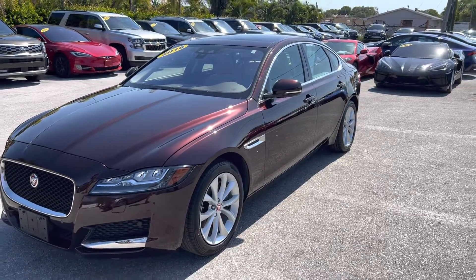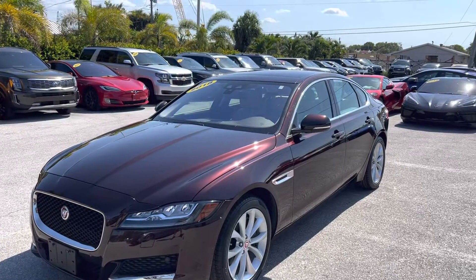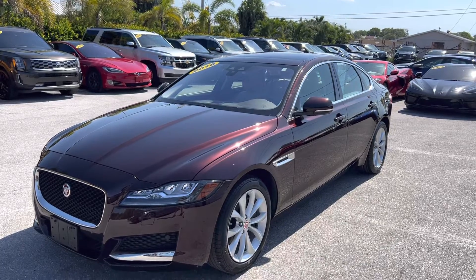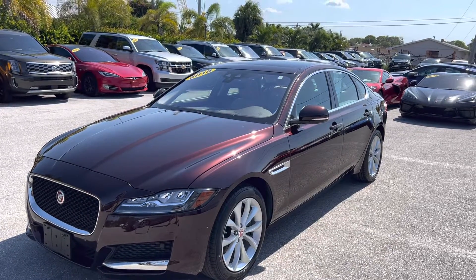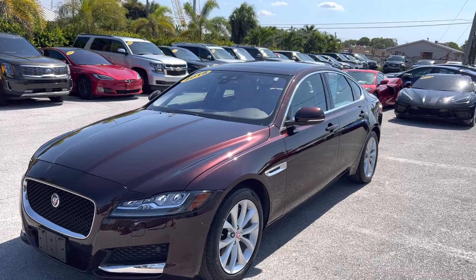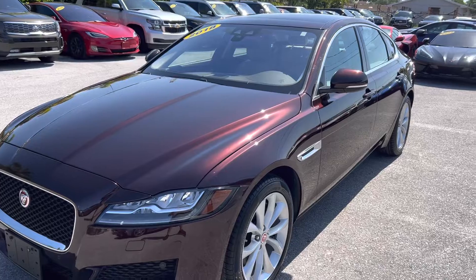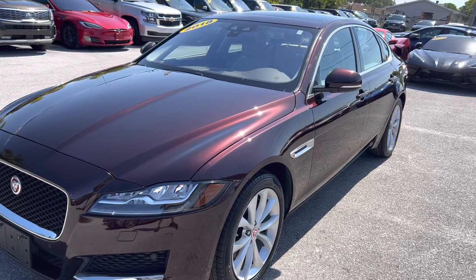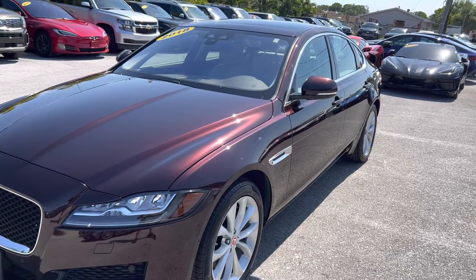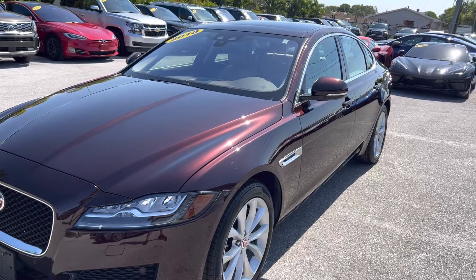Good afternoon everyone, this is Chris McKee, Classic Cars of Palm Beach. We're going to do a walk-around condition video on this 2018 Jaguar XF. We do these for customers that are out of town or out of state — we don't want any surprises when the car gets to you. We don't want there to be dents, dings, scratches, or anything you didn't know about, so we describe this vehicle as perfectly as we can.